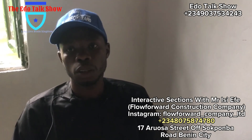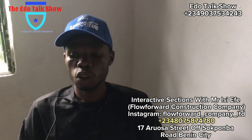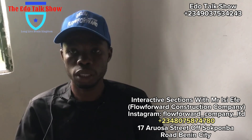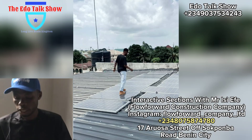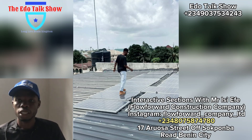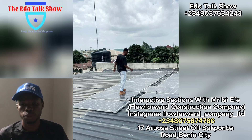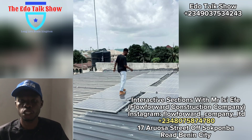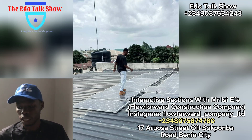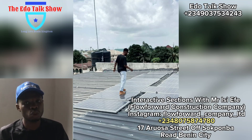Let me start with solar. Under solar we have different categories. The key points for solar: we get 1 KVA, 2 KVA, 3.5 KVA, 5 KVA, 7 KVA, 10 KVA, and 20 KVA — depending on your load and what you want. All these KVA options come attached with a battery.